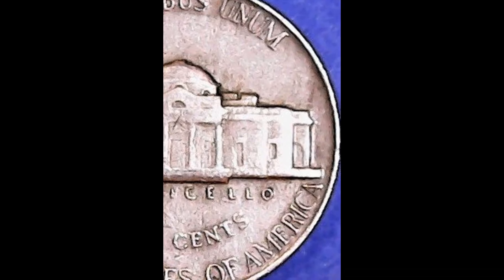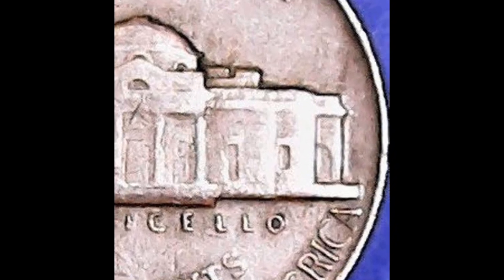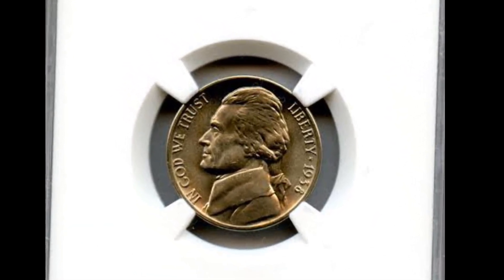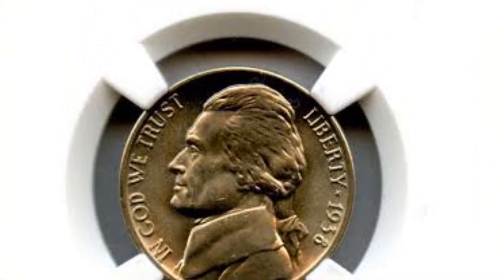A cameo designated proof sample rated as valuable is an NGC PR67 Cameo. This first year proof is a brilliantly and daringly struck, exquisitely preserved exemplar of the Monticello Jefferson Nickel. The portrait and reverse display proof cameo contrast. Coins from the 1930s and 1940s rarely have cameo contrast due to their rarity.